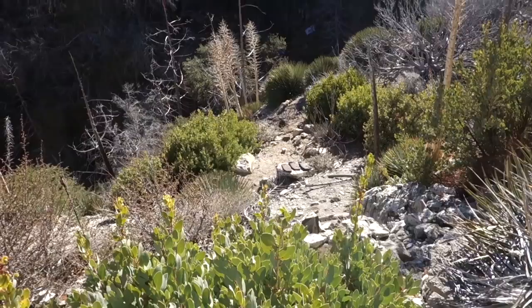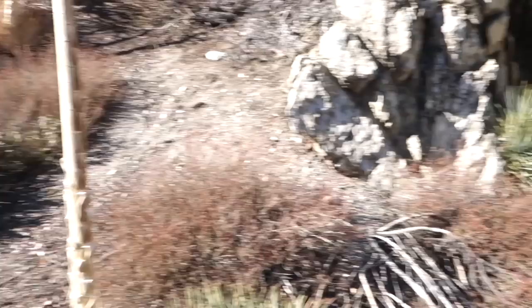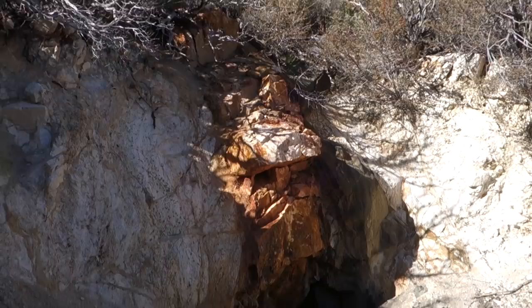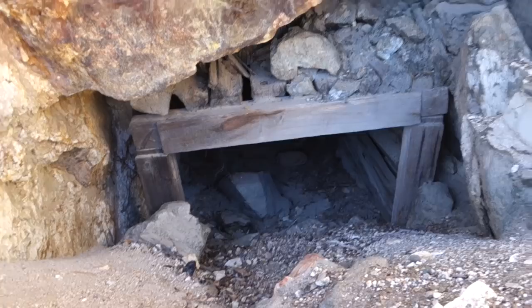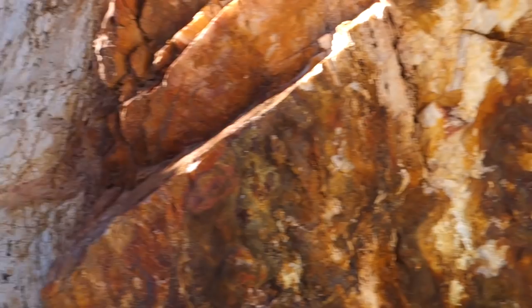The adit to the Padre Mine is right up here. Over there are those plates that line the ball mill, and this is the other foundation above the flat area. The portal is just past these yucca stalks — you can see that really beautiful quartz vein, and dug right into it is a nice timbered adit. This is the Padre Mine.